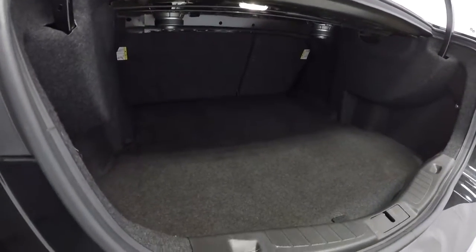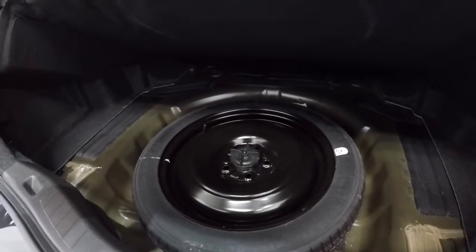Let's take a look in the trunk. Carpet is nice and clean back here — plenty of room. Got the spare tire underneath.